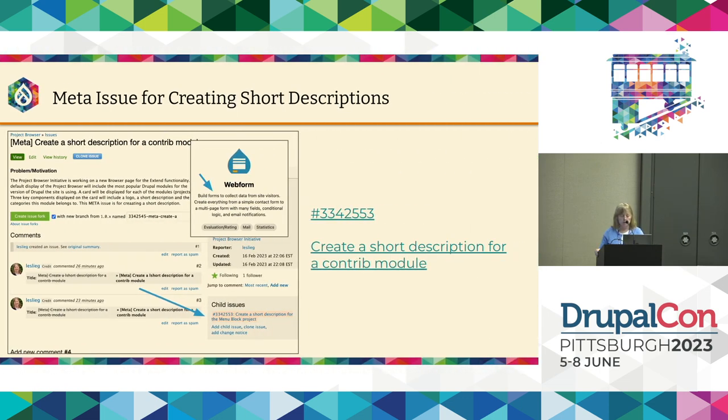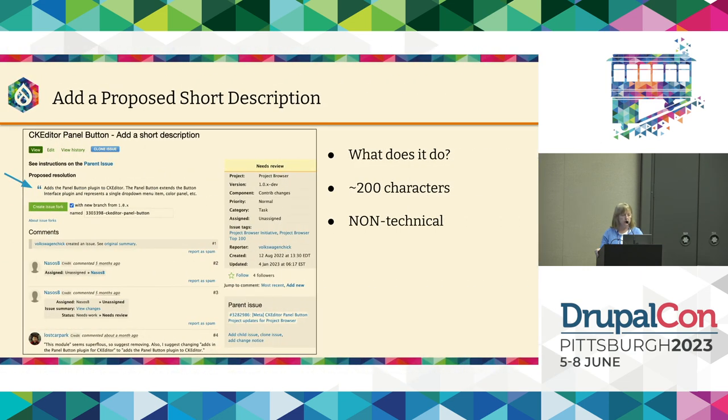As we update logos, we also need to update those short descriptions. When browsing for a module, the short description on the card is the first thing you look at to determine if it fits your criteria. We need documentation experts — anybody who likes to write information. We're trying to answer the question: what does this module do, in a non-technical way, in 200 characters or less. Site builders, documentation folks, and module maintainers are all welcome to help — we just have to make sure descriptions aren't too technical.